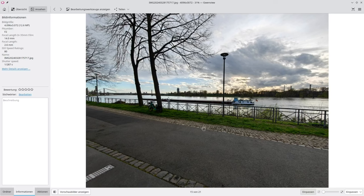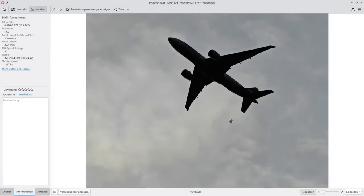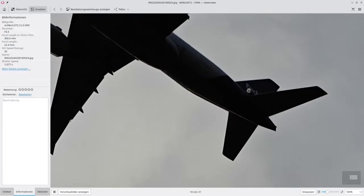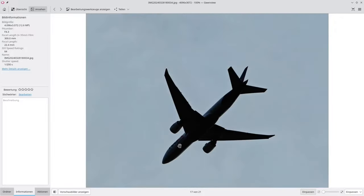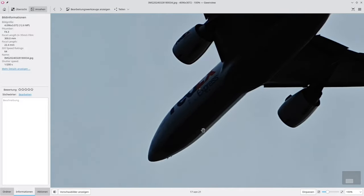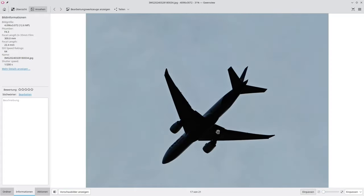HDR is working fine on the ultra wide. Then I tried 13x zoom at 300 millimeters — a plane was passing by and I wanted to know which airline it was. You can read 'FedEx' on it, and on the next shot from behind, 'FedEx Express' even. So you can read it clearly, which showcases the zoom capabilities of the Find X7 Ultra.